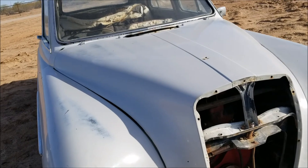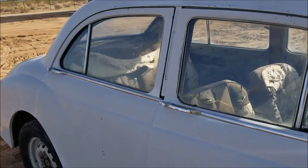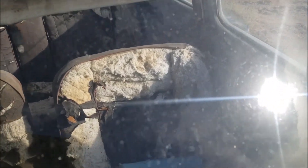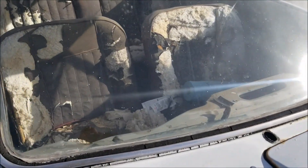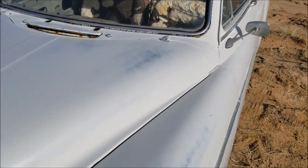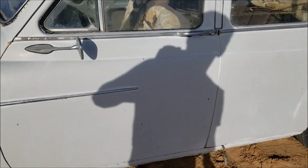Not too much is missing — I thought it was pretty put together for the most part. Some crucial pieces are obviously missing; there's no dash, if you might have noticed. All the windows are still there. There is a crack up in the windshield — right about there — and that will have to be replaced, I suppose, depending on how hard it is to get hold of. If not, I'll just try to have the crack fixed or glued somehow to keep it from spreading the best I can.